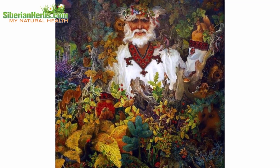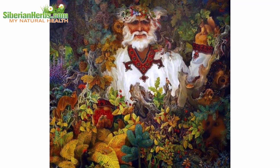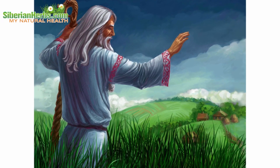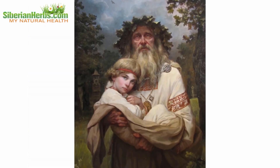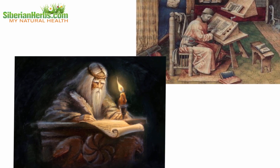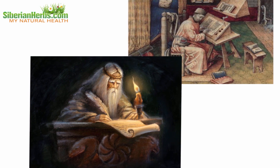From the earliest times, people successfully healed themselves with herbs. The knowledge on curative qualities of herbs has been accumulated and transferred from generation to generation — it took place even when books were not printed, they were written and rewritten by hand.